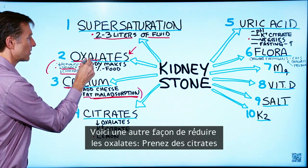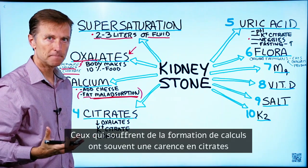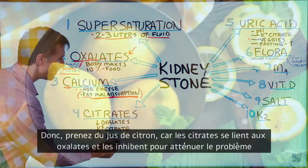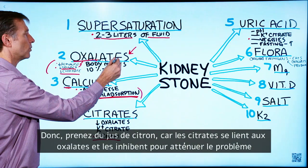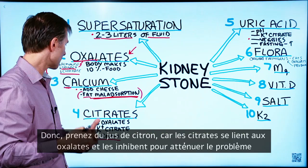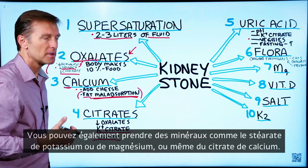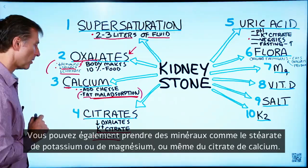Another way to decrease oxalates is to add citrates. When someone is a stone former, they're usually deficient in citrates. You can add lemon or lime juice — citrate combines with and binds up the oxalates, so it becomes less of a problem. You can also take minerals like potassium citrate, magnesium citrate, or even calcium citrate, and that will also help.